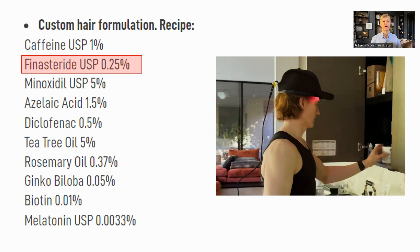The first of these is finasteride, which is present at 0.25% in this serum. This is quite a low dose, as finasteride is normally used at a dose of 1%. In an interview, Dr. Sinclair said that he was taking finasteride, which presumably means orally, as a precautionary measure, although he did not mention the dose. The second is minoxidil at 5%, which is a standard dose for topical treatment. We will get into these two in more detail in a bit.